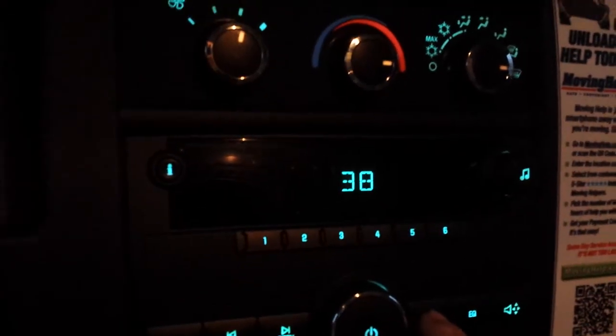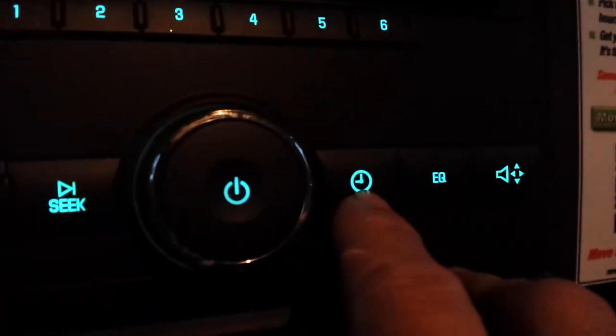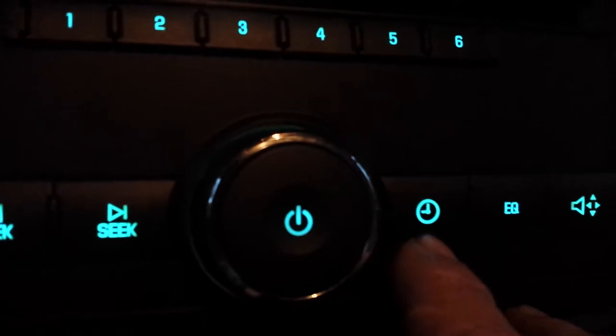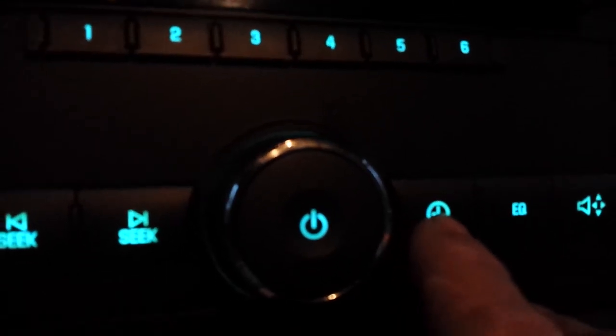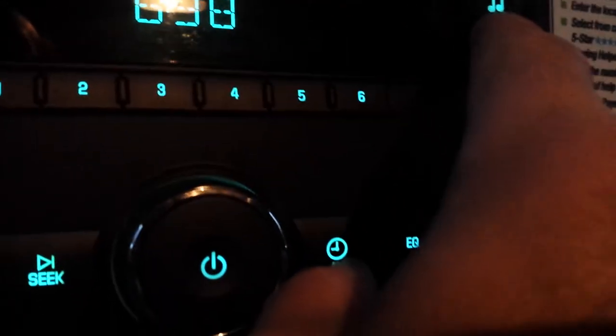I'm just turning it back to 6. So that's how easy it is — now it's set. You mash it again to confirm it's set. And there's, if you wanted to change the minutes, you mash this same button again, which has a clock on it. But the only thing you don't know is which control it uses — and it's the round control button.